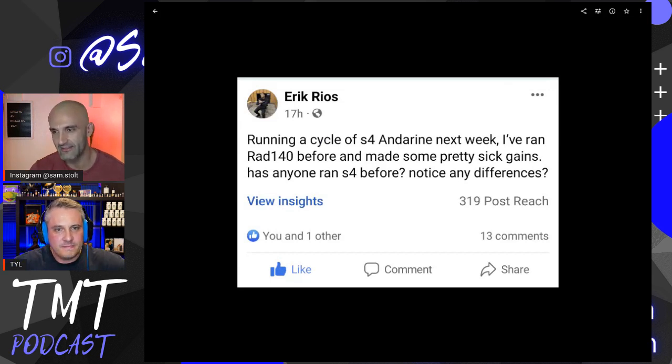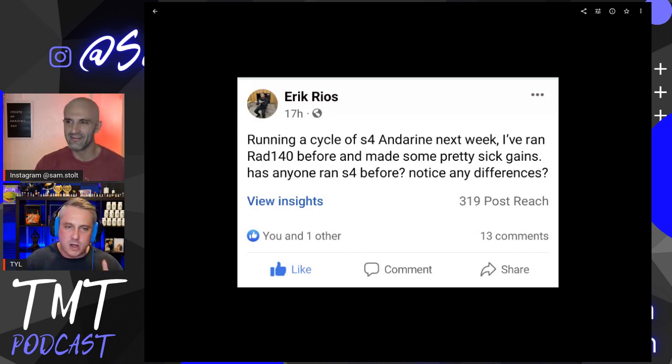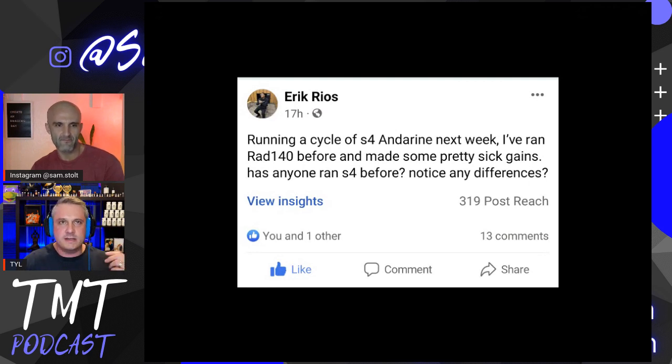Eric asks — he's running a cycle of S4 and Ostarine next week. He ran RAD140 before and made some pretty sick gains. I'm scared of the ones that start with S. I heard about S23 turning your vision yellow and I was like nope. For SARMs that aren't super researched, I stick with the popular ones. I tried LGD a long time ago and it gave me nausea. I've tried RAD140 twice and I still have a bottle of Ostarine in my drawer I probably haven't taken and probably won't take for a while.